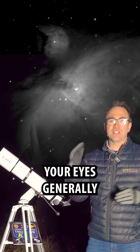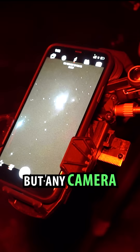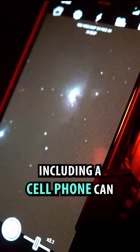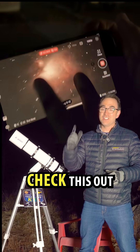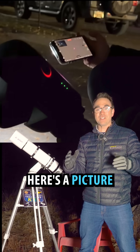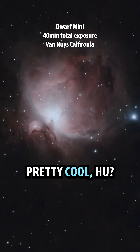Now, even with large telescopes, your eyes generally cannot process the color. But any camera, including a cell phone, can. Where the Orion Nebula really shines is in photographs. Here's a picture of the Orion Nebula I took from the city using a smart telescope. Pretty cool, huh?